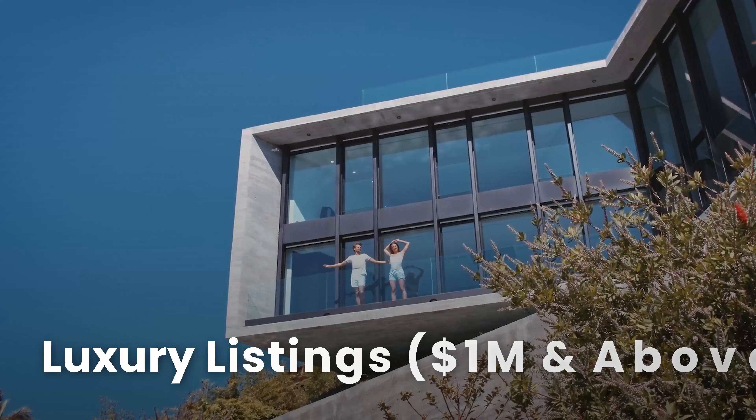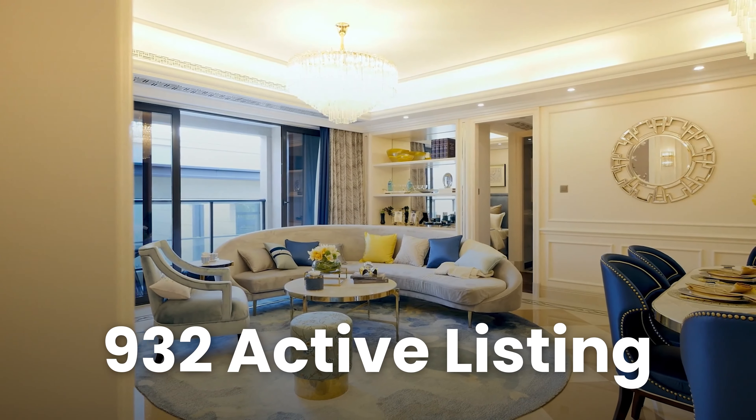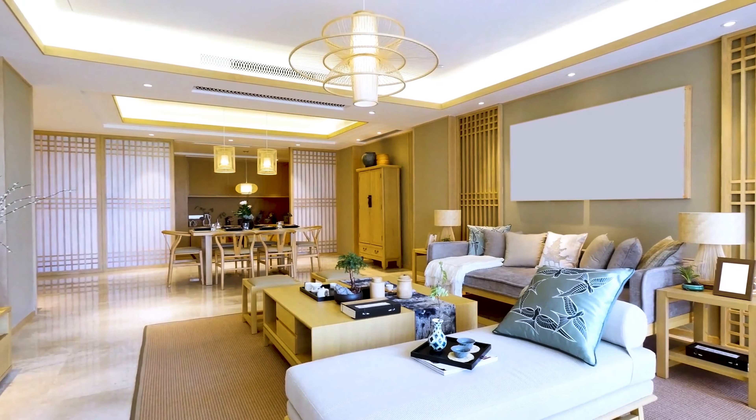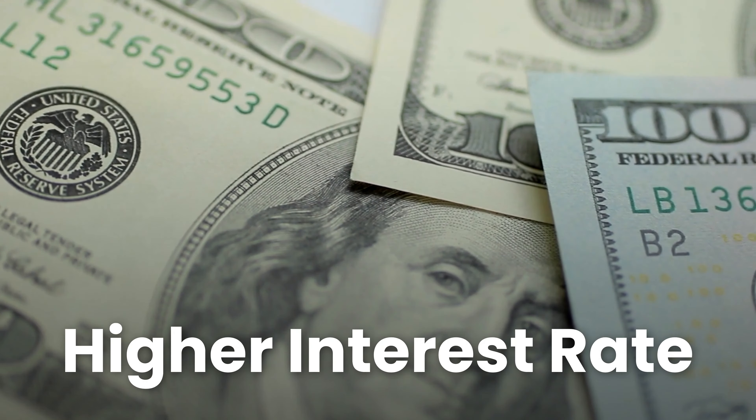For luxury listings, which is one million dollars and above, we currently have 932 active listings, which is down about one percent from last month. So what does all of this mean to you? Sellers just really aren't selling unless they have to, because if they sell their home they're going to have to purchase another home at a much higher interest rate, which means they probably can't afford the home they're actually living in anymore. So why would they sell? This is one of the problems contributing to our tight inventory.